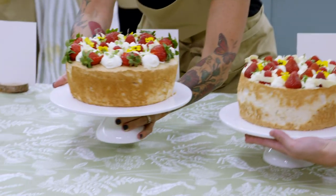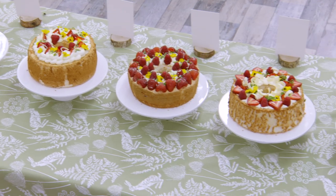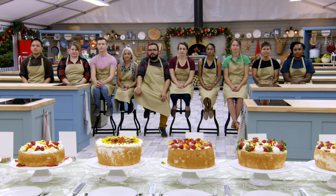The judges are looking for a tall, light cake with a tangy passion fruit curd placed in the center. Sherry and Paul will judge the technical challenge blind, not knowing who baked which cake.